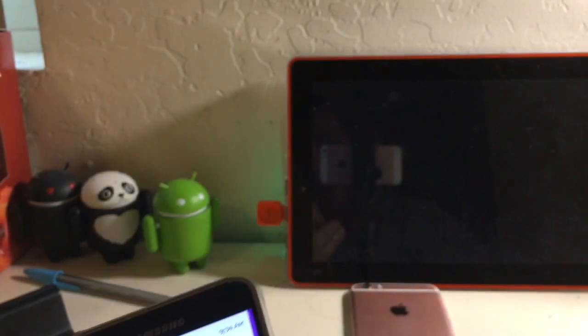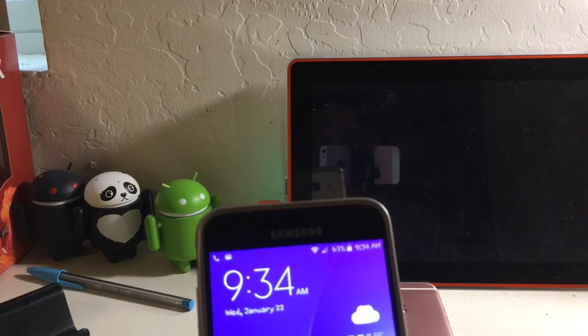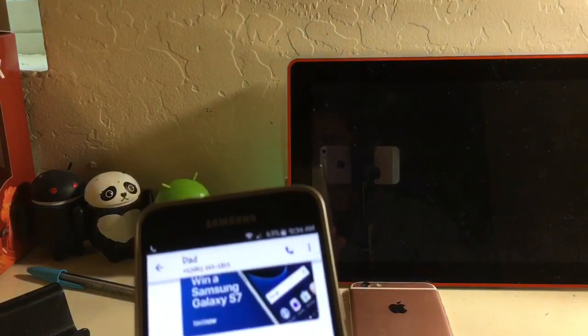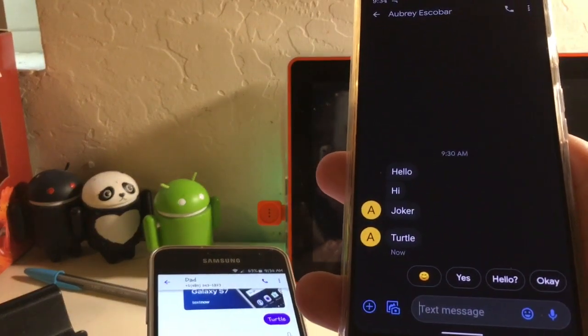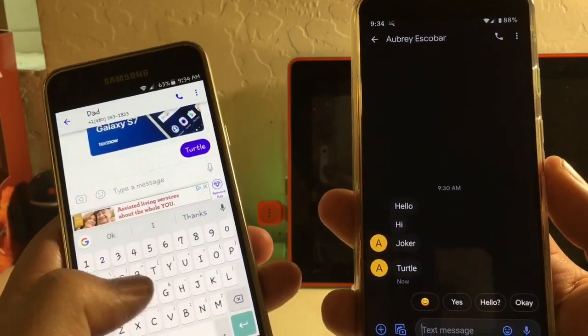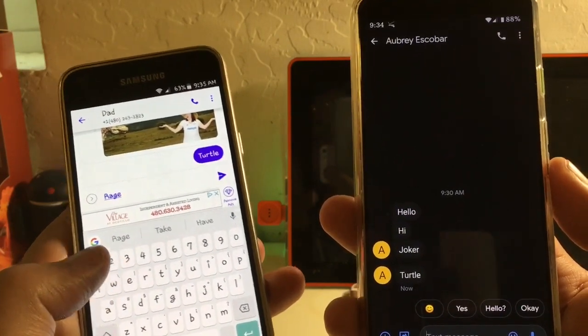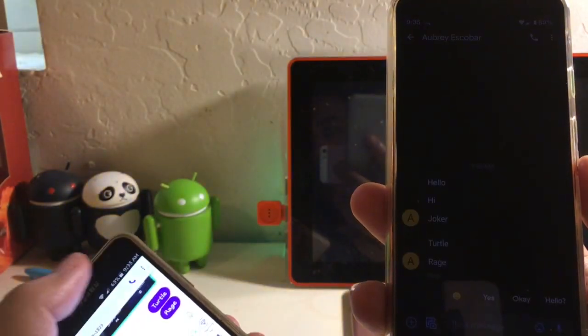We currently have it connected to WiFi. While it's connected to WiFi I'm going to send a message to myself. I'll put the word 'turtle' — hi and hello is just so cliché. And there we go, that message just came through. I'll send another one — let's put 'rage.' And we'll make a phone call on WiFi.